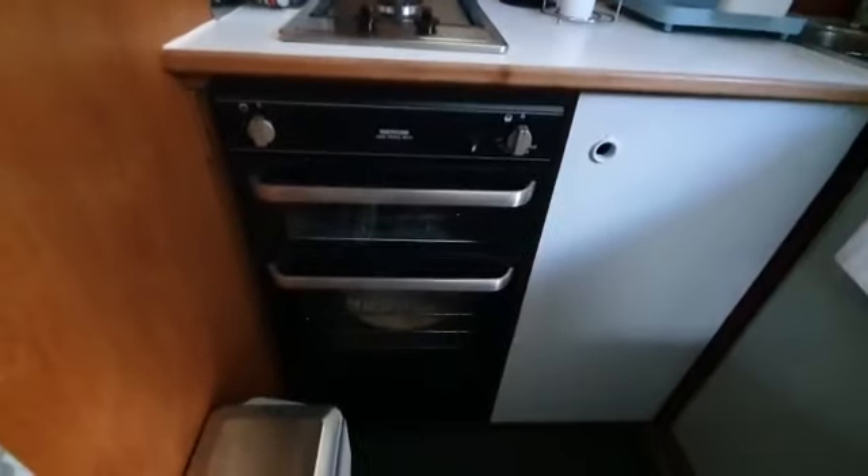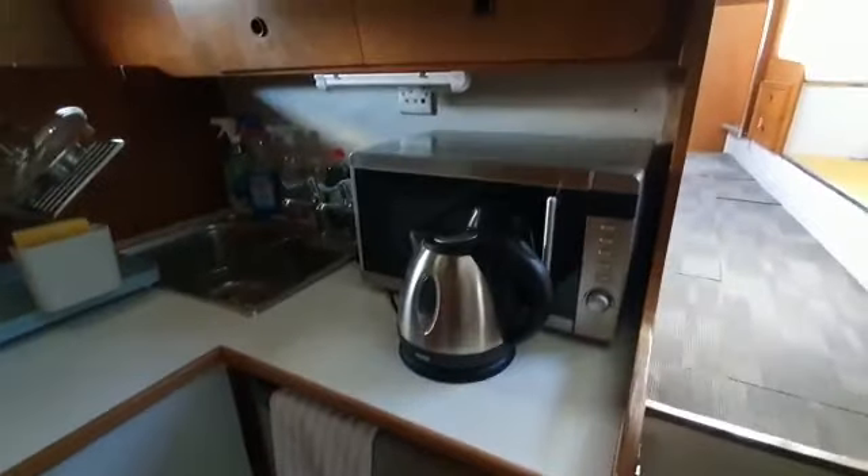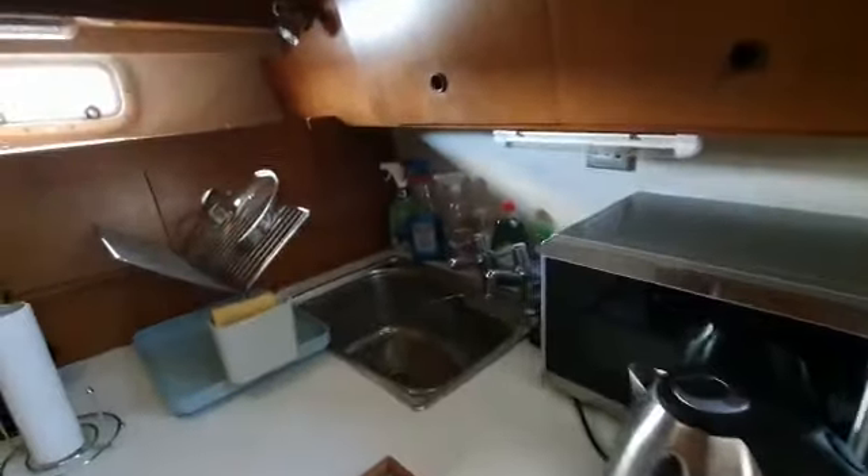Good sized oven, fridge, twin electric hob, stainless steel sink, and a skylight over.